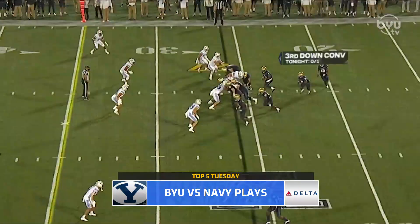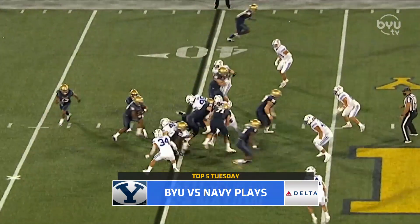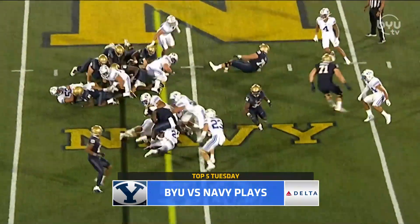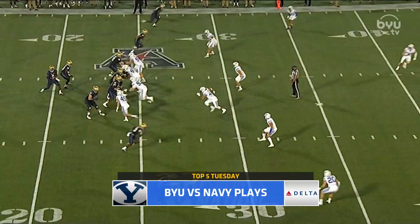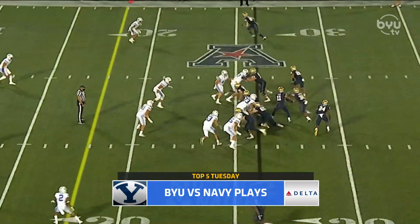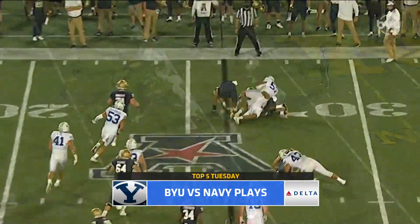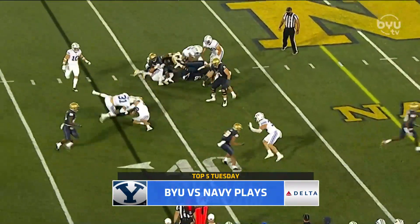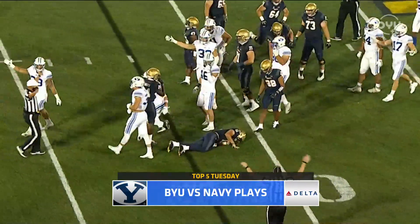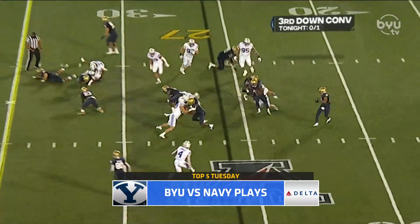Number two: we could not just pick one defensive play because the defense was all over the field. They finished with five sacks, eight tackles for loss, forced two fumbles recovering one, and had multiple fourth-down stops. They held the Navy offense to just 149 yards of total offense — the fewest yards in a game for Navy since 2012. Isaiah Kofusi led the way with two sacks and a forced fumble. Domination by the defense. Pepe Tanuvasa, the Navy transfer, led the team in tackles.